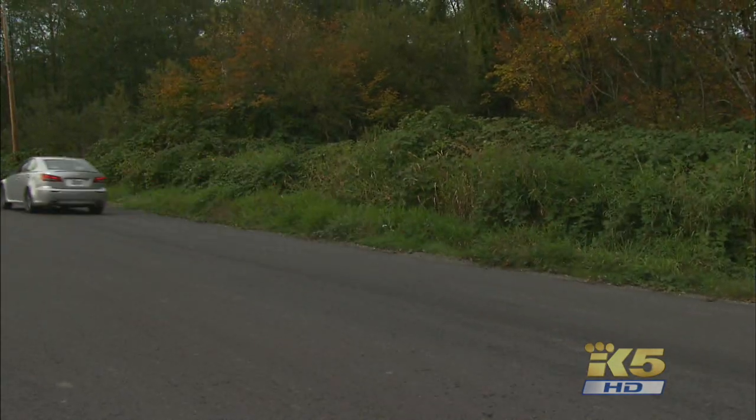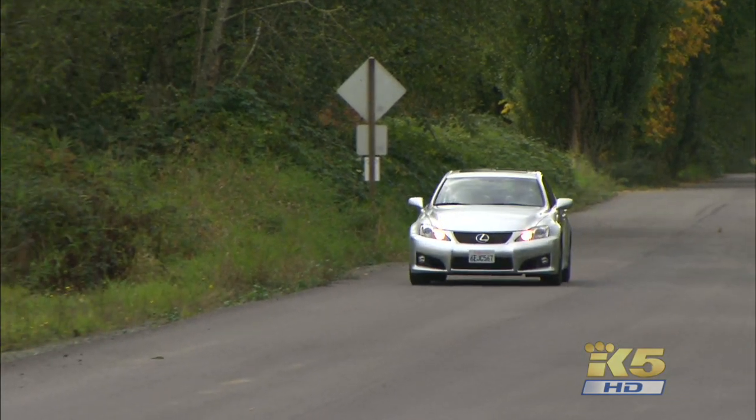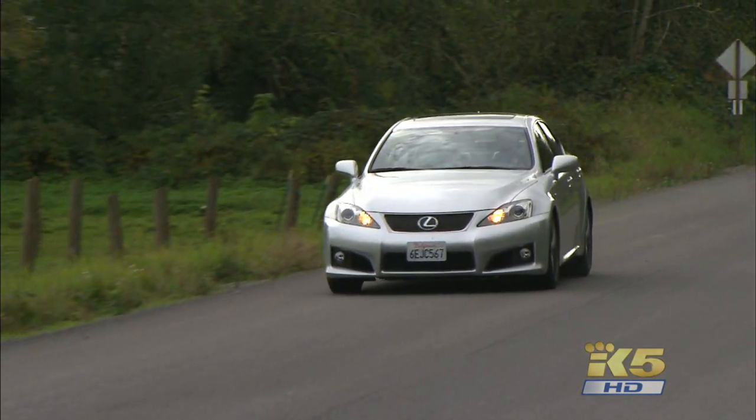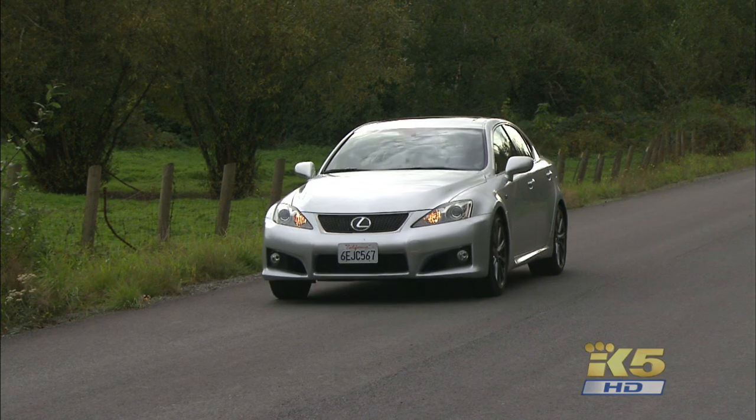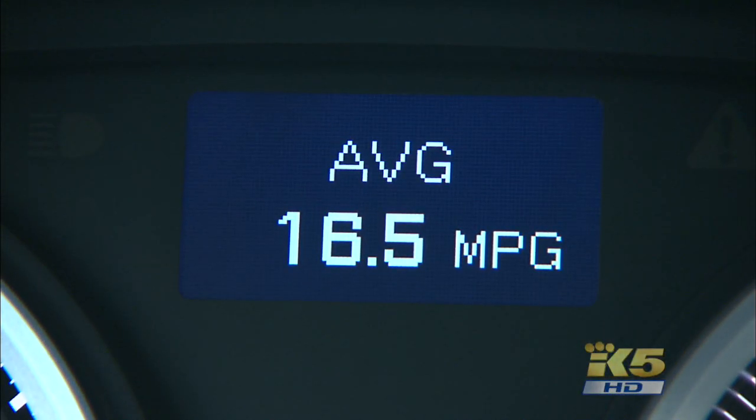With zero-to-60 times around four and a half seconds, the ISF will keep up with the competition in both acceleration and braking. Here's the best gas mileage I could muster up — the ISF chugs premium.